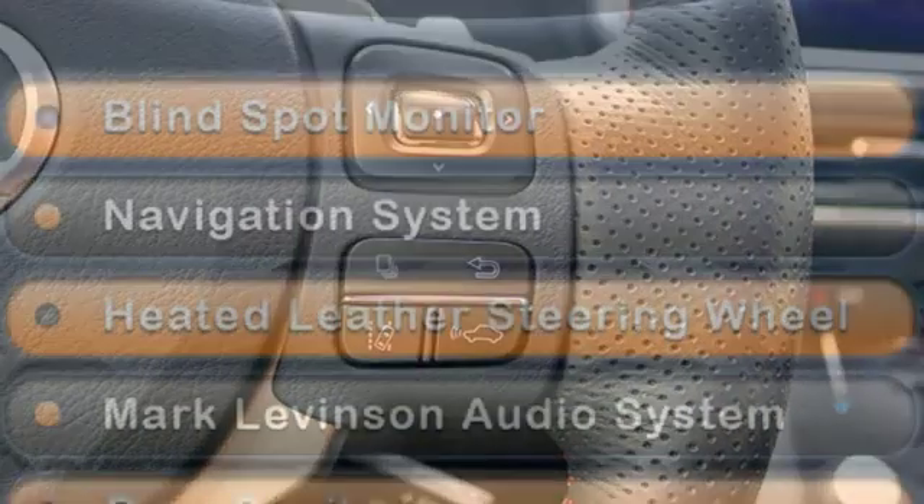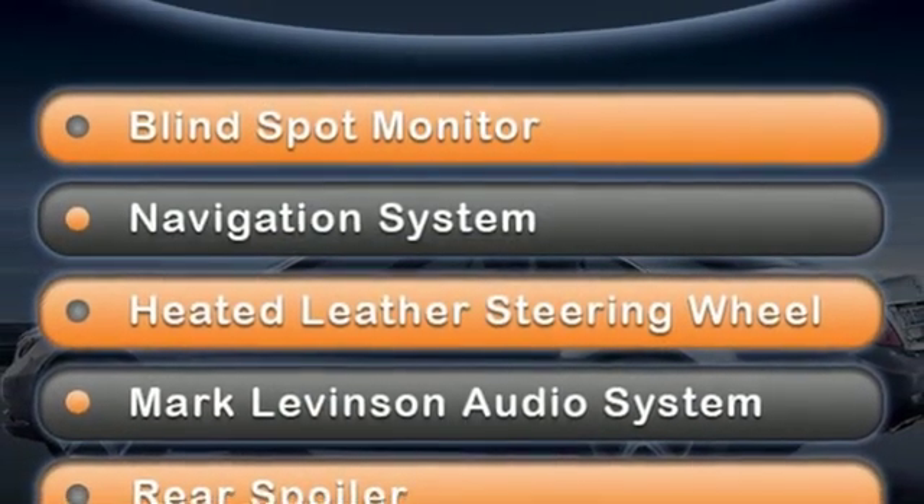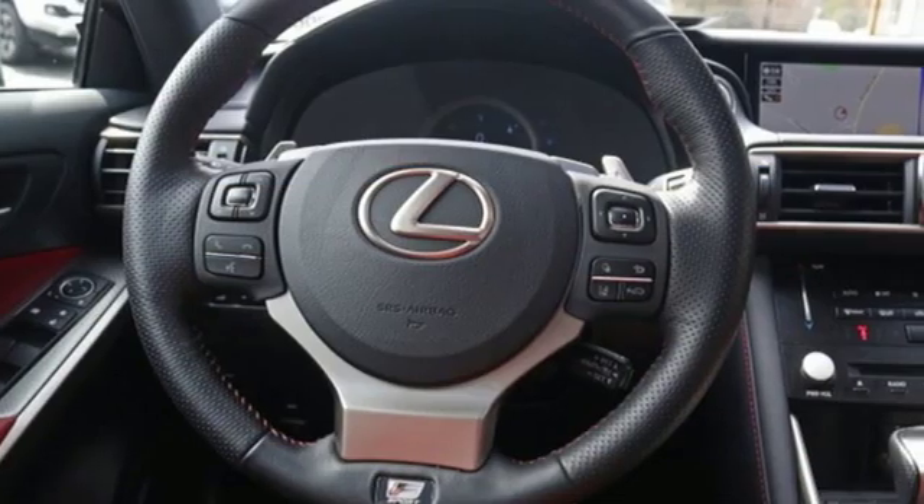Streaming audio, heated steering wheel, four wheel drive, auto dimming rear view mirror, and power heated mirrors.